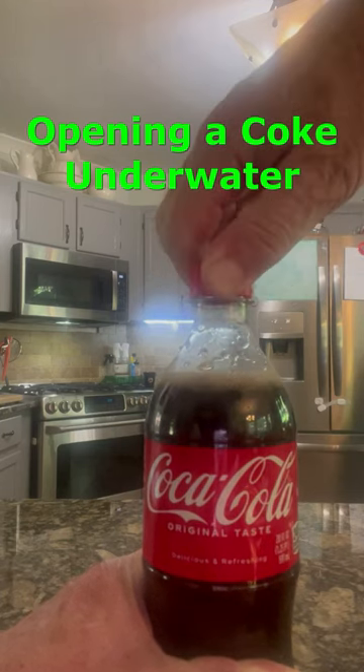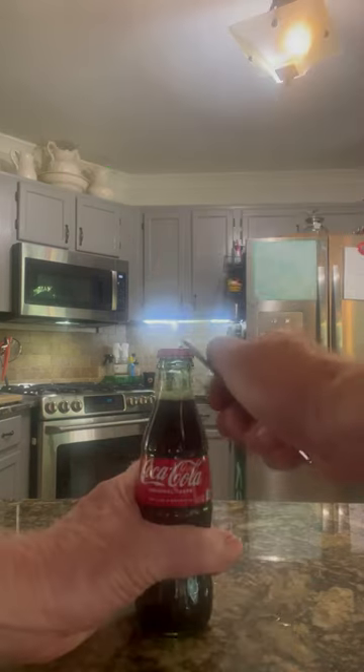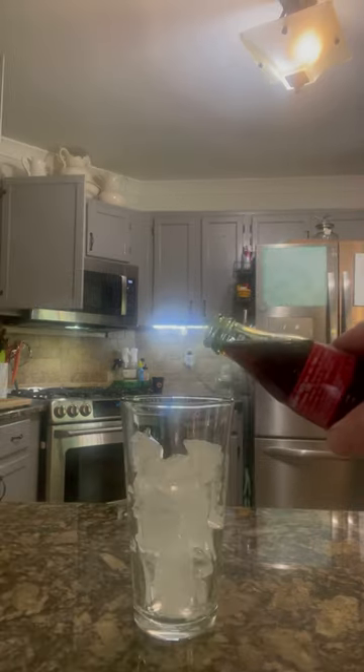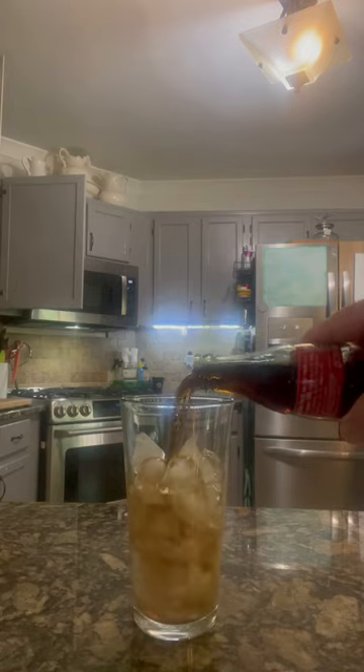People really love the carbonation in a Coke. Coke is carbonated when water is infused with carbon dioxide gas under pressure. The carbon dioxide is slowly released once the bottle is opened.